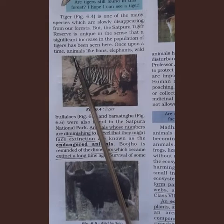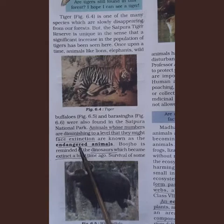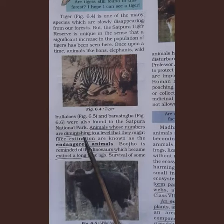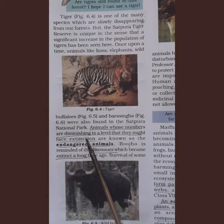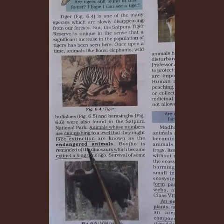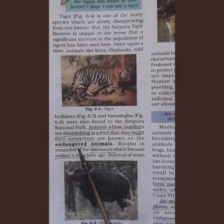Once upon a time, animals like lions, elephants, wild buffaloes, and Barasingha were also found in Satpura National Park, but now many are endangered animals. Endangered animals are those whose numbers are diminishing to a level where one day no more such animals may exist — they might face extinction.